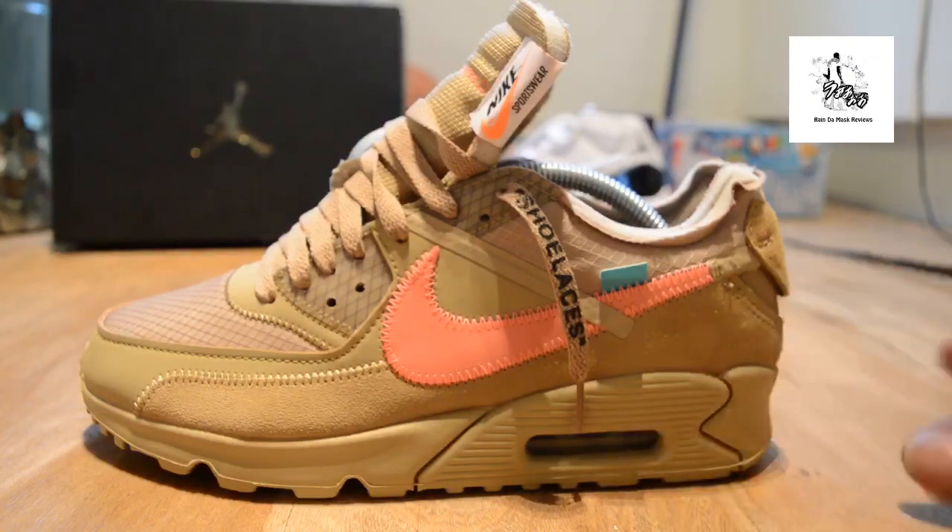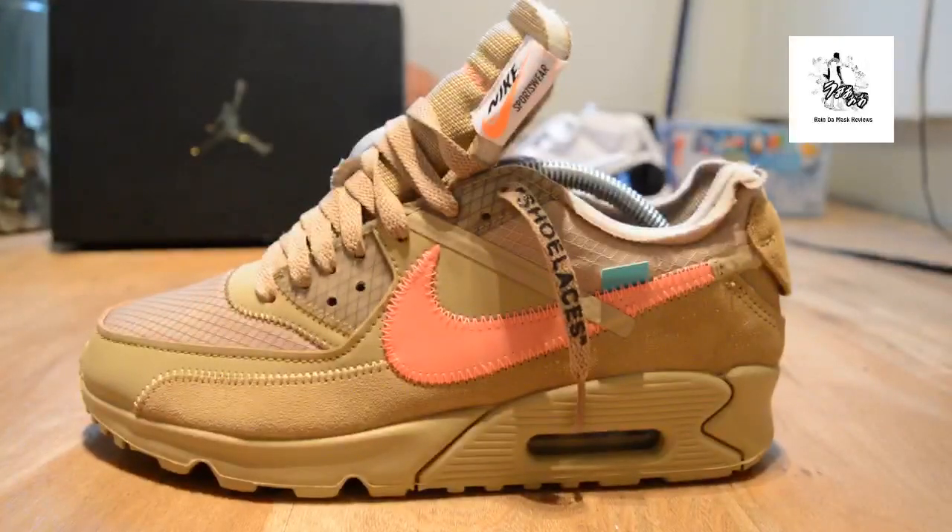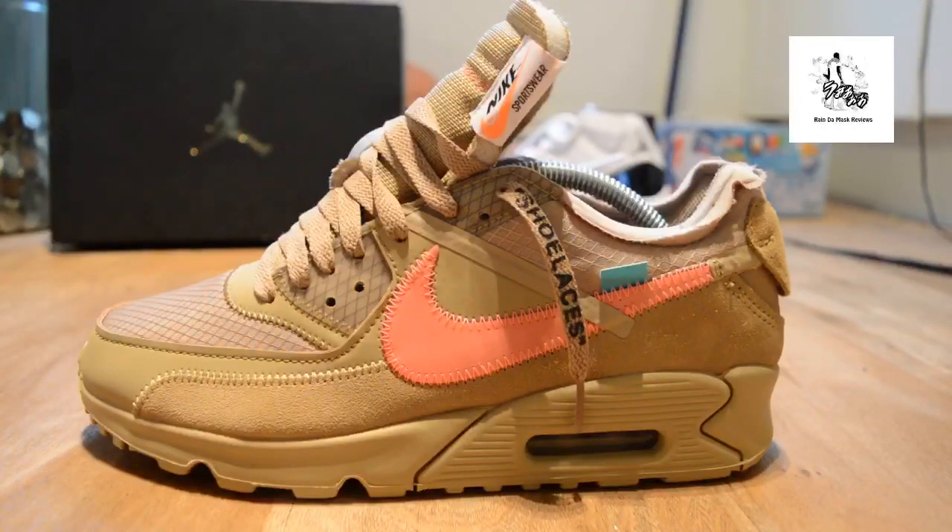What are your thoughts on the last of The Ten as we know it? There will be other silhouettes coming out but I believe it's going to be women's only. Get interactive with me down in the comments — it's Rain, signing out.